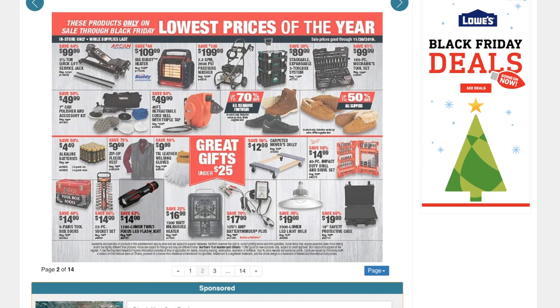A 1290-lumen twist-focus LED flashlight for $14.99 — definitely a great deal. When you're buying a flashlight, make sure you look at the lumens; 1290 is a lot. You've also got a 12-volt 1-amp Battery Minder Plus — note that Battery Tender is a different brand. And a 1500-watt milk house heater for $16.99.